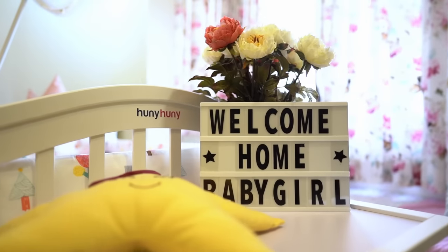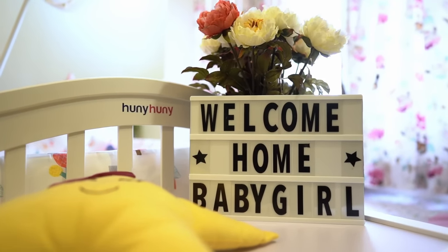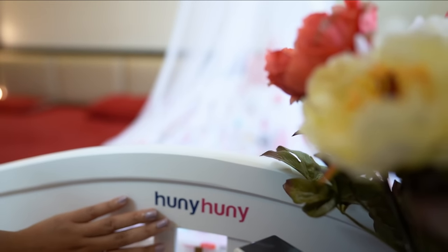Hi guys, so today we're going to share with you this beautiful product which we got for our baby. We are setting up our baby's nursery and we are super excited about it. While searching for the best brand for my baby, I came across this brand called Honey Honey on Google, and this is how their website looks.